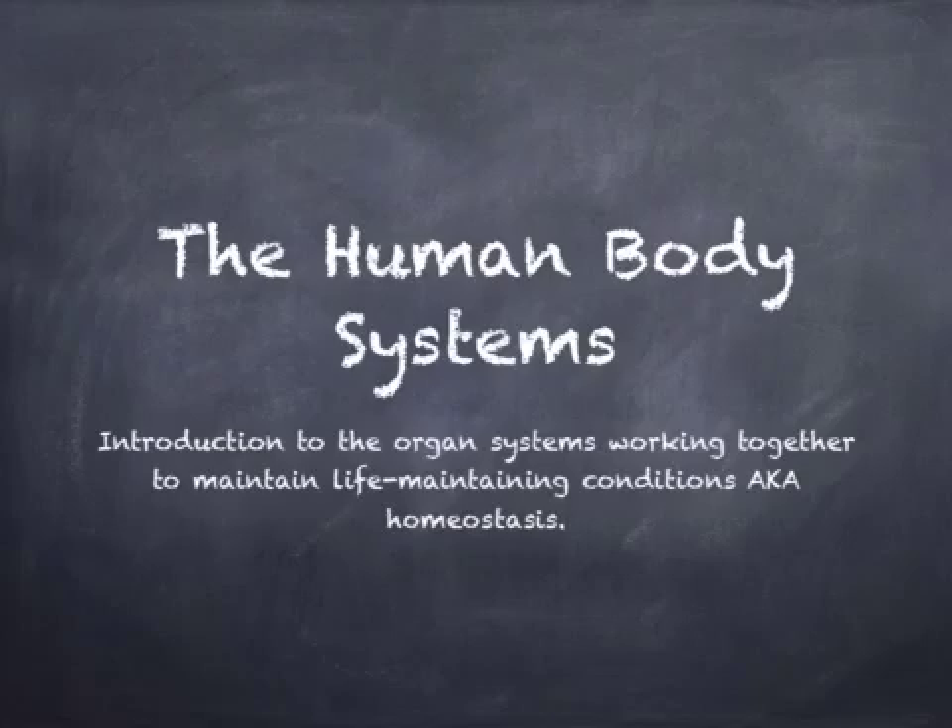We have already studied that cells make up body tissues, tissues make up organs, and organs are part of an organ system — for example, the circulatory, respiratory, and so on. It is important to remember that organ systems do not work in isolation; they work together as part of a big team.